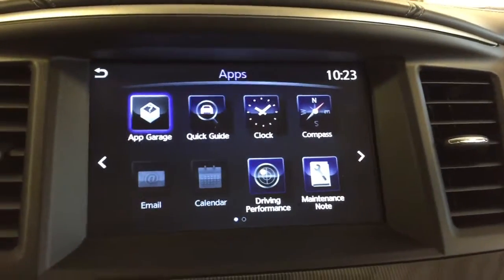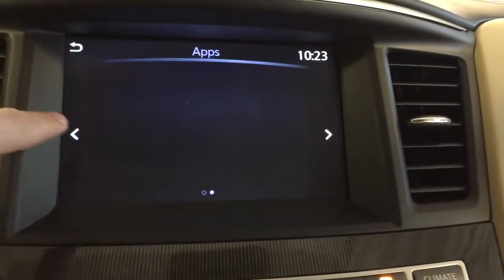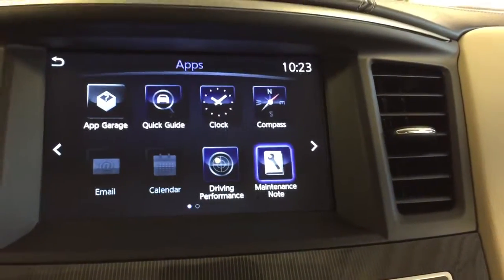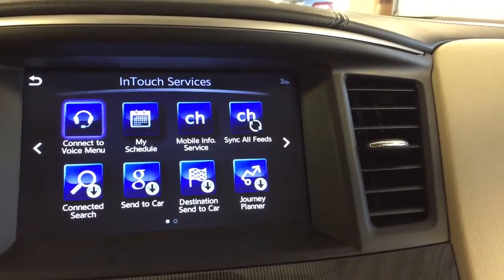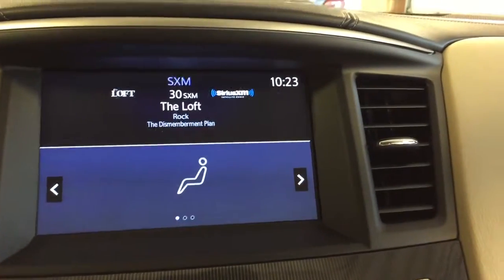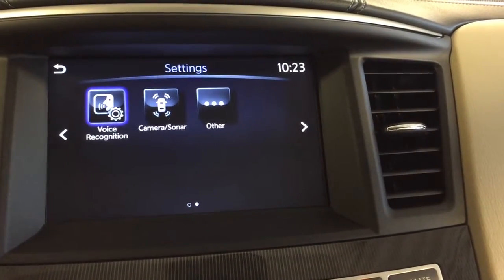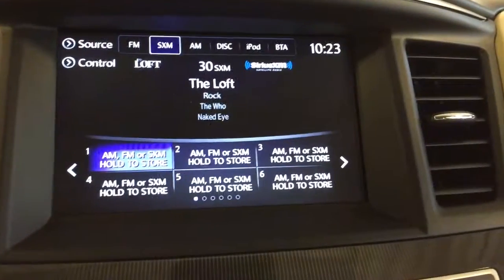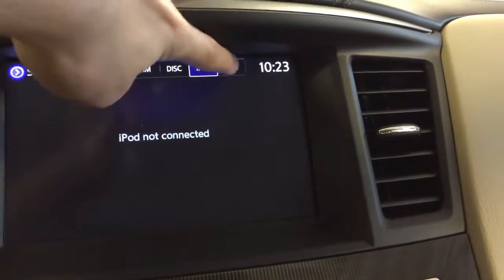Moving back up here, we've got applications — this is a touch screen. You've got an empty page to add your own apps, information display, in-touch services, fuel economy, status display, and general settings. We can move into audio and go over the FM/AM, satellite radio, disk, iPod, and Bluetooth. You can navigate that via the controls or the touch screen.